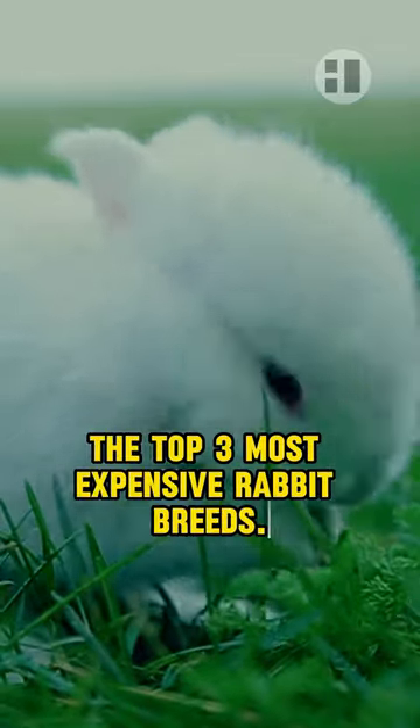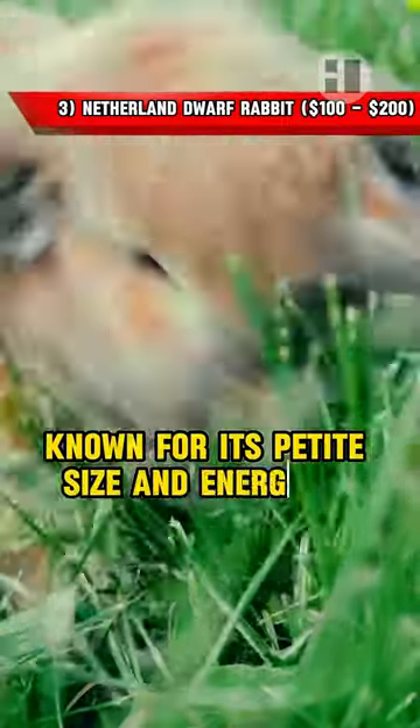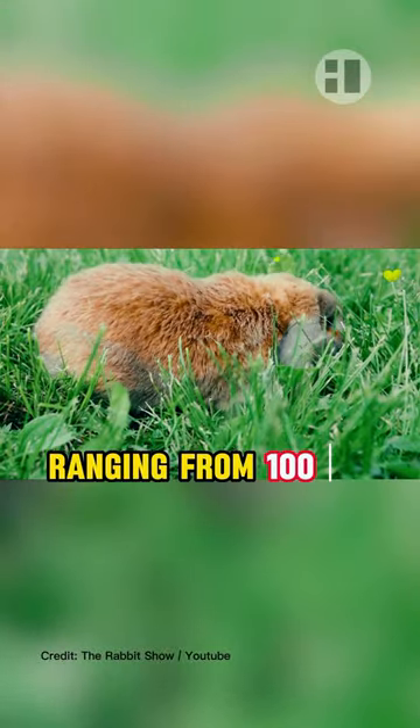The top three most expensive rabbit breeds. At the third position we have the Netherland Dwarf. Known for its petite size and energetic personality, the Netherland Dwarf rabbit comes in various colours and coat patterns. While slightly more common than other breeds, well-pedigreed Netherland Dwarfs from established bloodlines can still command prices ranging from $100 to $200 USD.